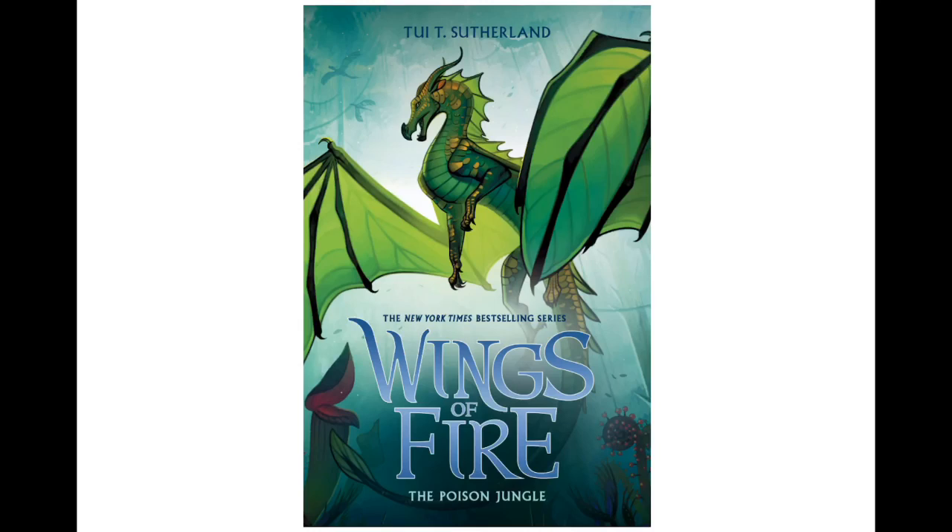Hello everybody, AFU here, also known as Atlas of the Silk Wing. You can see that the cover for Wings of Fire: The Poison Jungle has been released.